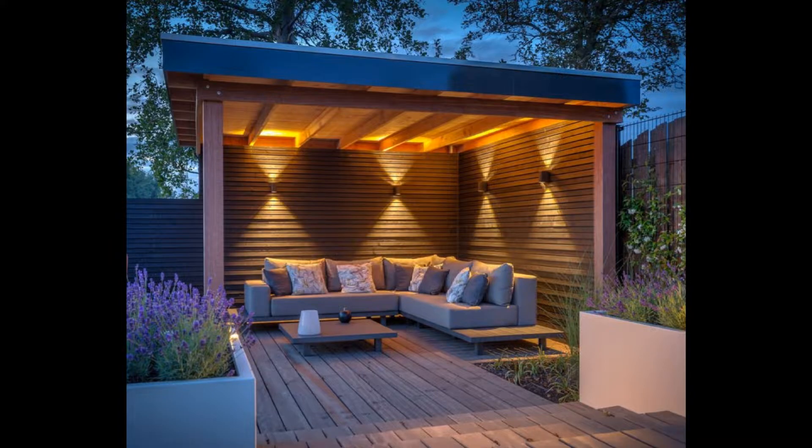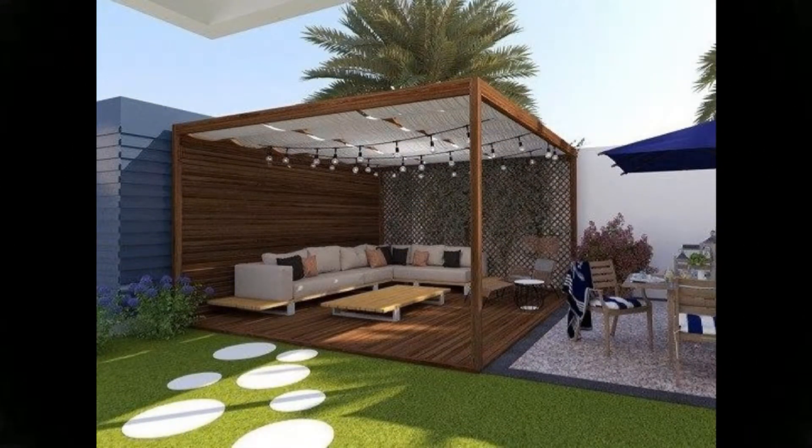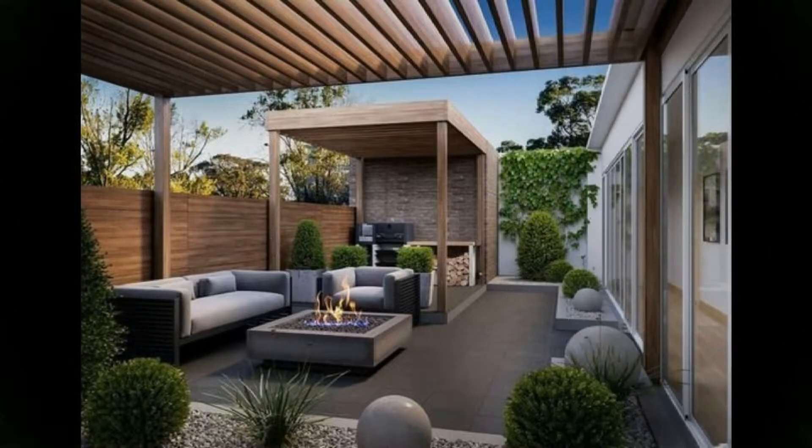Tip number one: keep it open. A small rooftop, if kept open, looks big. Consider, for example, transparent glass instead of a parapet wall, fences, or railing. You can even create a hedge around the border. However, if you are concerned about privacy and would like to block the eyes of the neighbors, avoid this step.